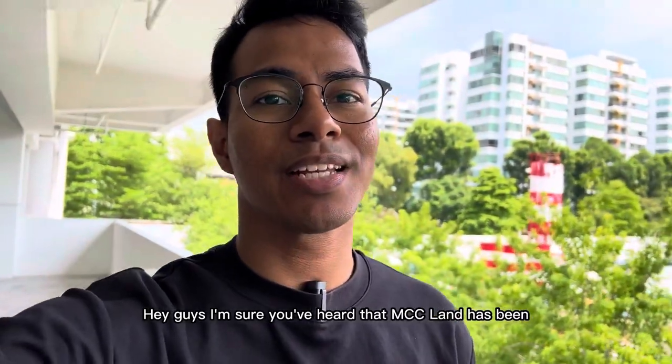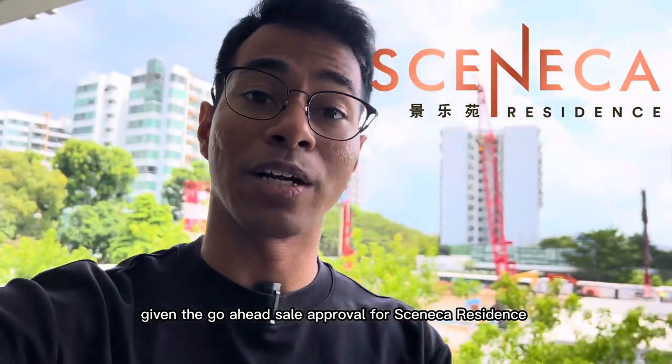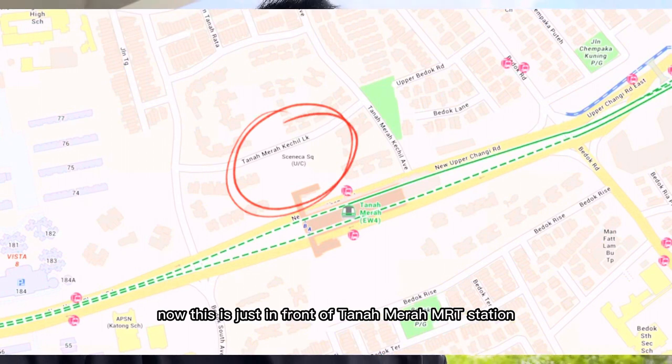Hey guys, I'm sure you've heard that MCC Land has been given the go-ahead sale approval for Seneca Residence. If you're wondering where Seneca Residence is, it's right behind me. This is just in front of Tanah Merah MRT Station.